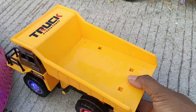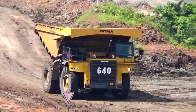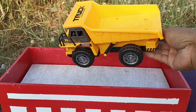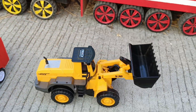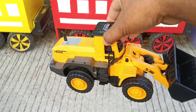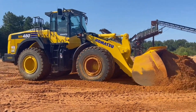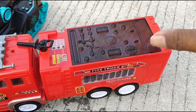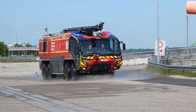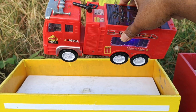Wow, yang ini truk tambang. Ada ladar. Mantap. Yang ini truk pemadam kebakaran teman-teman. Untuk memadamkan api.